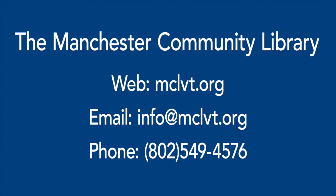I hope this has been a helpful introduction to curbside lending with the MCL. Remember, our staff are still here for you even while we're physically distant. You can email info@mclvt.org with questions if you get stuck, or give us a call at 802-549-4576.